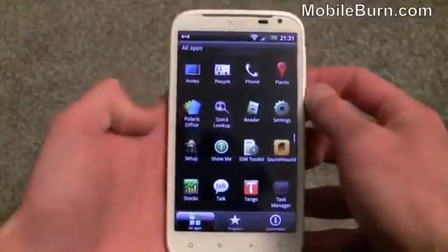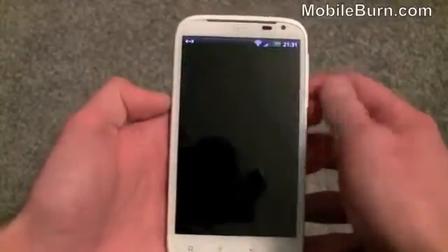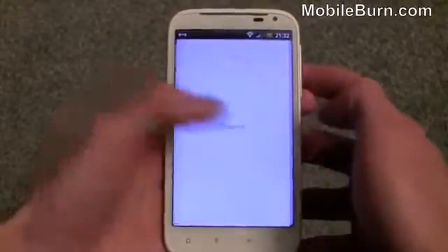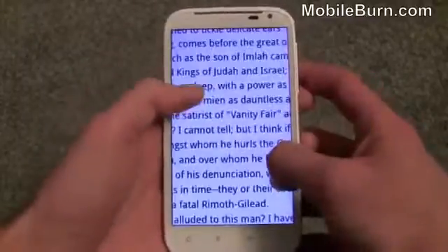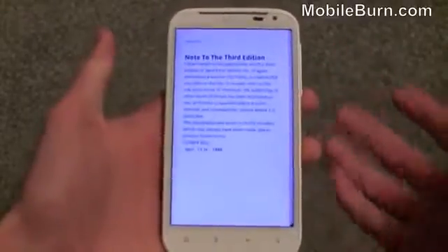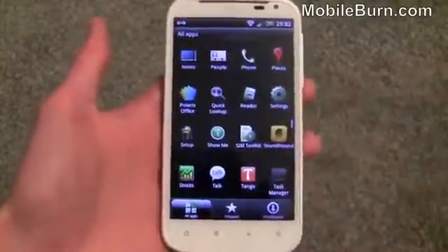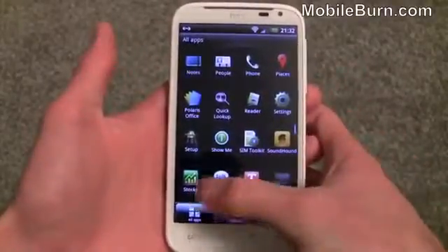There's also HTC's Places app, similar to Google Places, and Polaris Office which can open Excel, Word, and PowerPoint files. HTC's Reader app lets you scroll through cover art and select books to read — it's a pretty nice experience on the large screen. That said, it's not something I'd use heavily given the 1,600mAh battery; if you're on the bus reading a book you might find your phone dead by the time you get home.